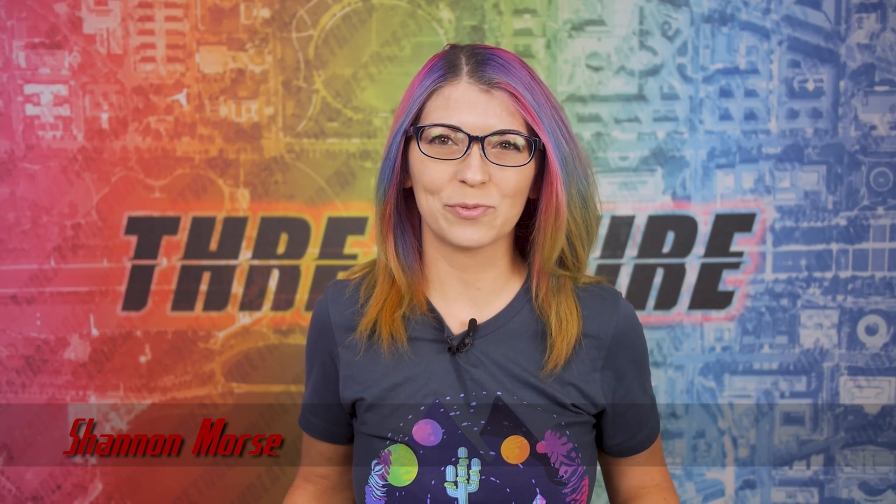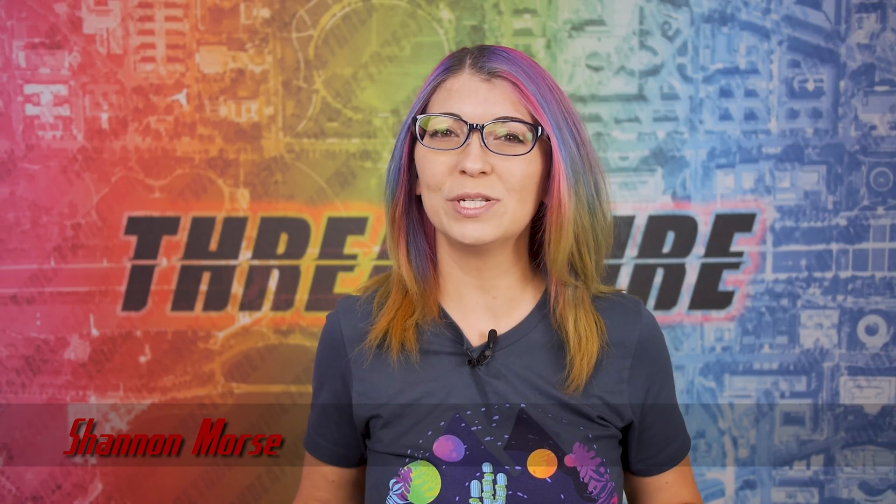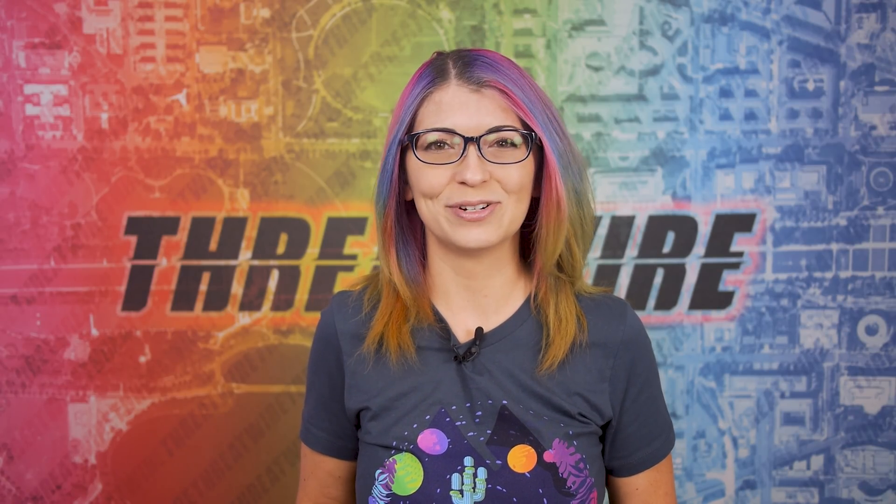Greetings, I'm Shannon Morris and this is ThreatWire for September 13th, 2022. This is your summary of the threats to our security, privacy, and internet freedom.